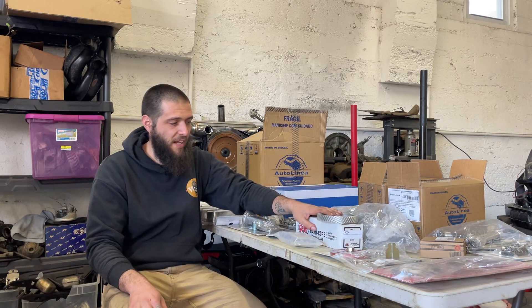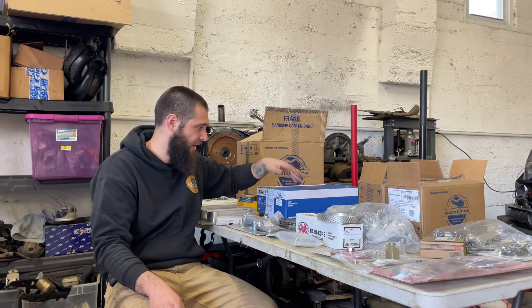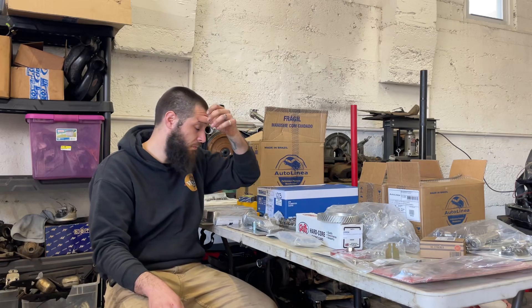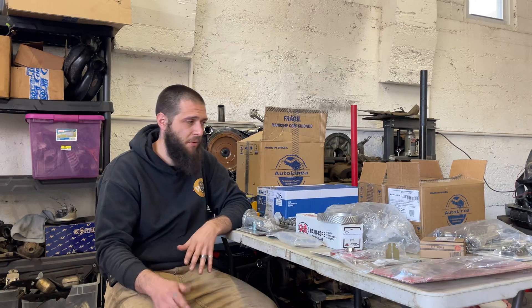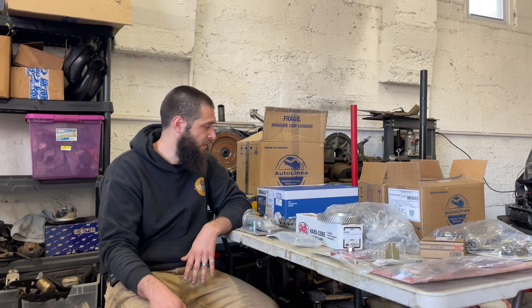I'm gonna use the SCAT C25 cam again. I've got stock lifters, stock pushrods, and a 1.1 to 1 ratio rocker kit. I think it's gonna be a nice hot little motor. And I'm gonna put a stock carb on it from Volksbits, because I like his stuff and it's all warranted.